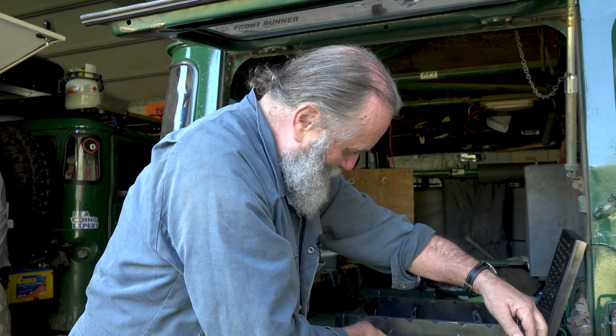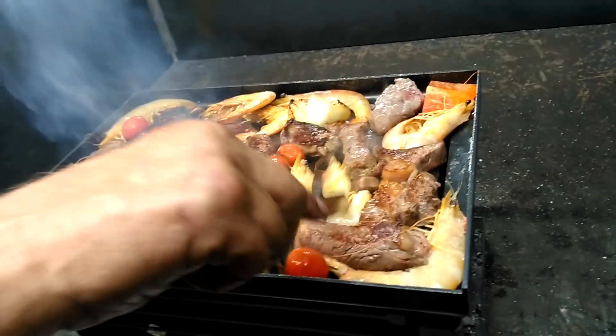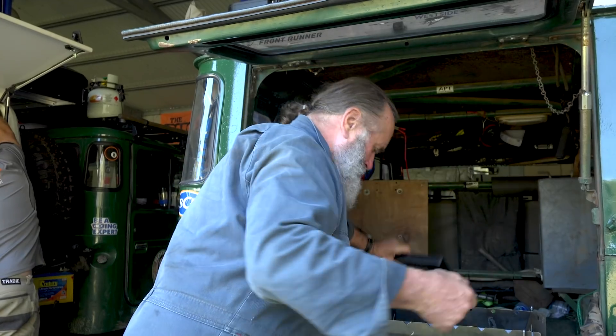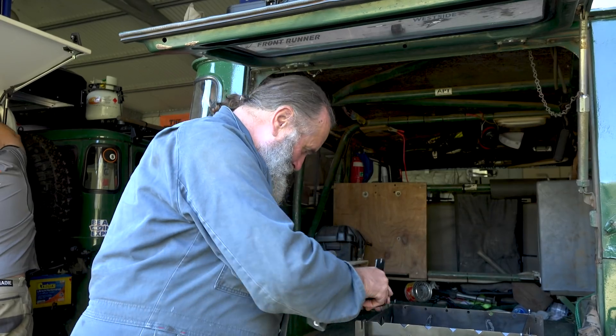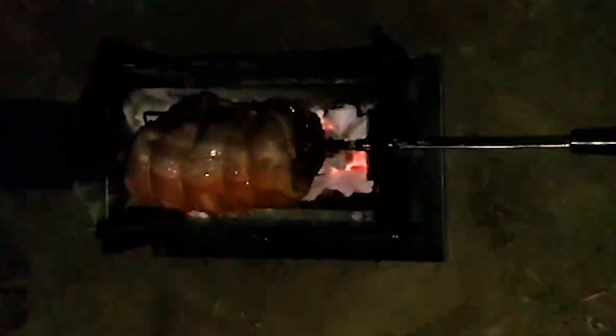But then you can, if you want, just use the barbecue plate, which is also the top of the whole thing when it's packed down. That just fits on like that, giving you a nice big grill. And if you want, you can slip these in and turn it into a little rotisserie.